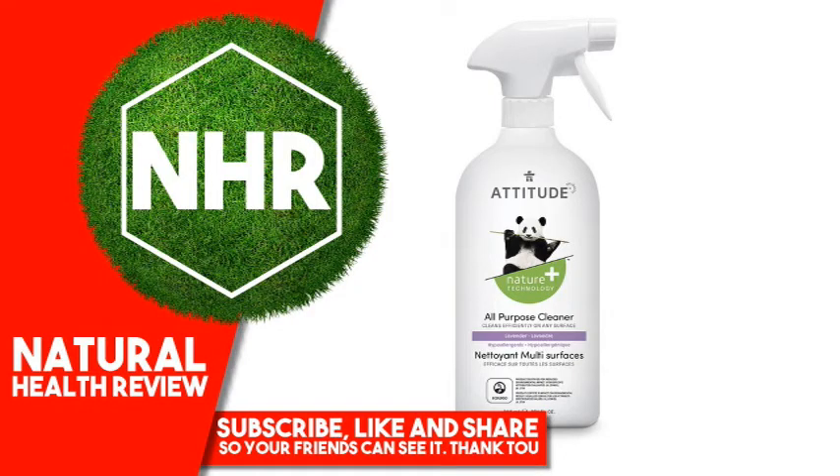Attitude All-Purpose Cleaner, Lavender, 27.1 Fluid Ounces, 800 Milliliters.